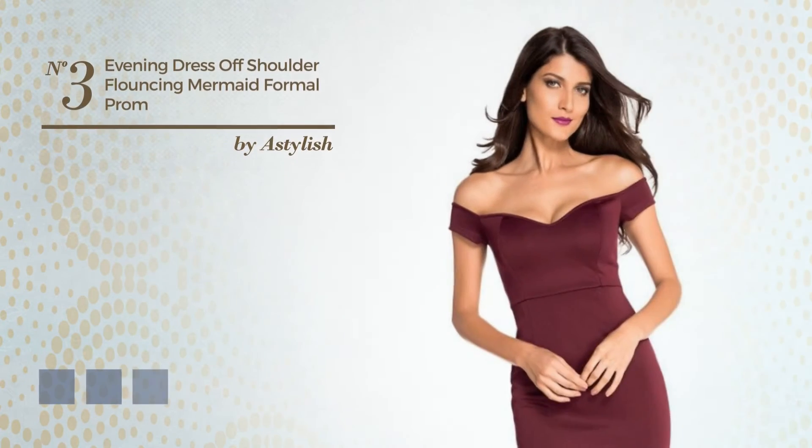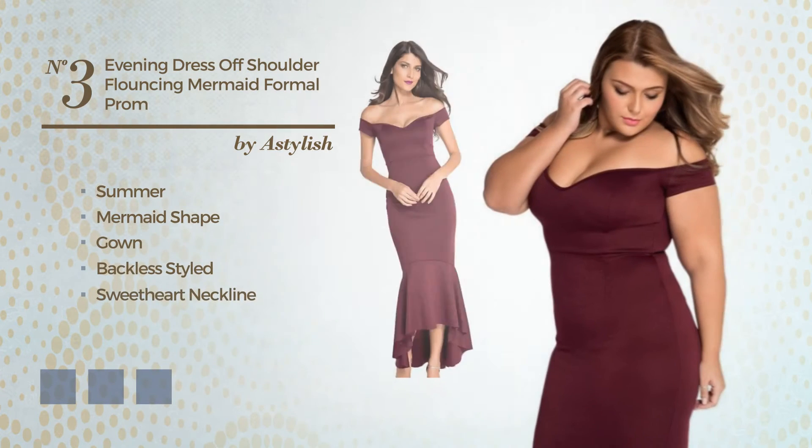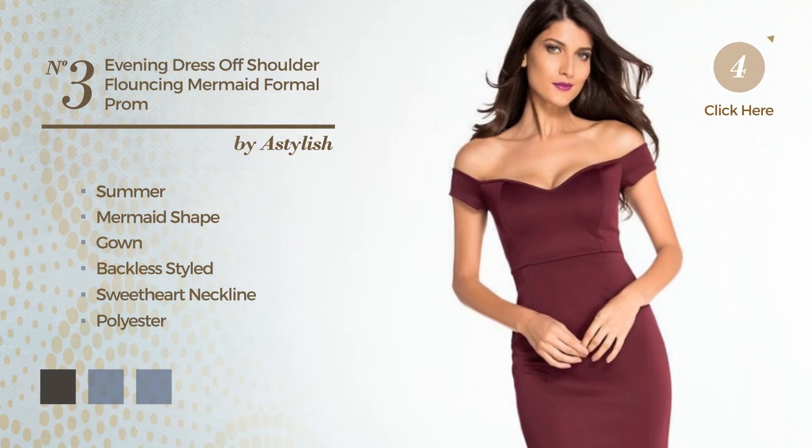Number 3: A Gorgeous Summer Mermaid Gown. Featuring a backless style with a sweetheart neckline, produced with polyester, styled with ruffles. The available color variations include black ink, dark navy, and wine.